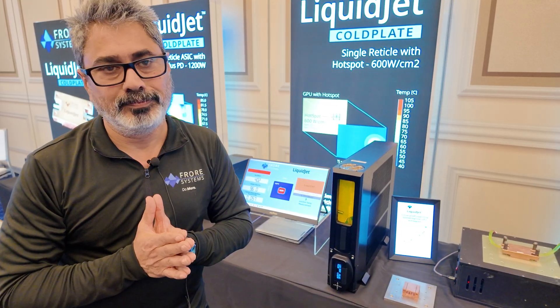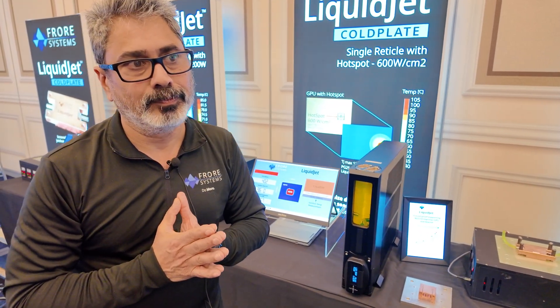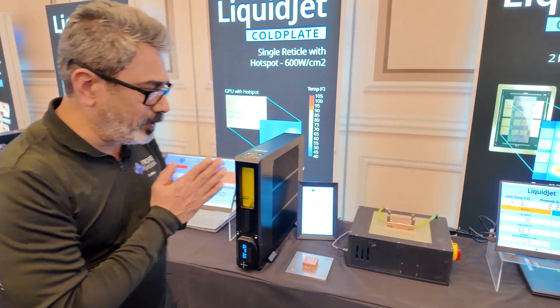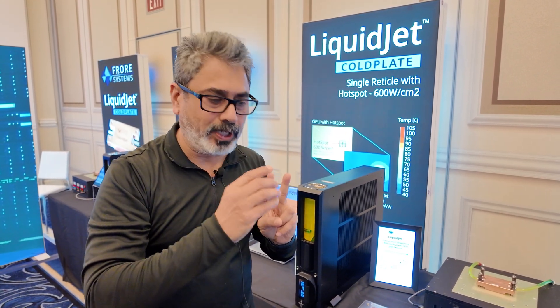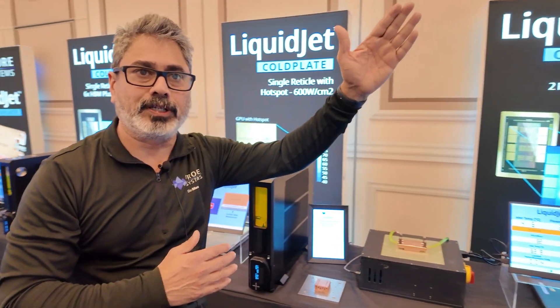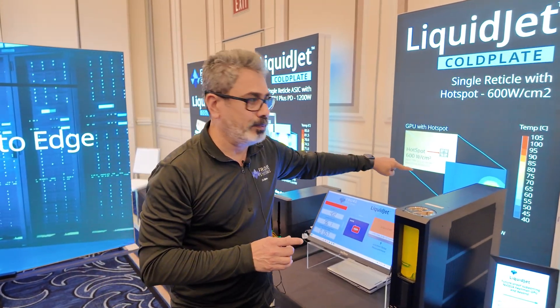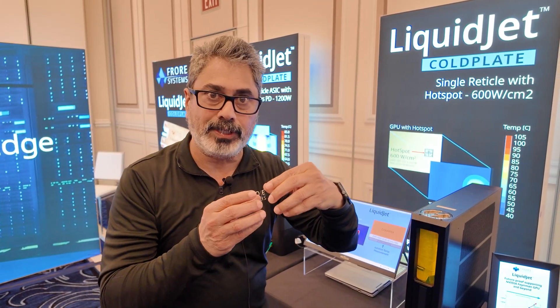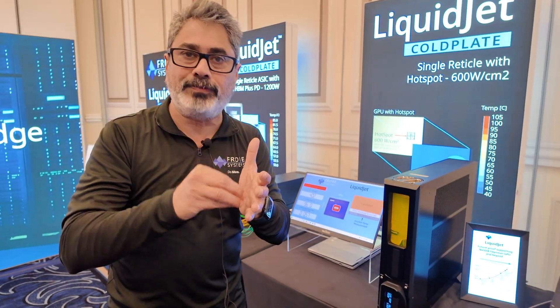As I understand the semiconductor industry, they optimize nanometers and everything, and you could take advantage of those advancements to make your products even better. There are two vectors in which ASIC development will progress. One is the total amount of power that needs to be handled — it's about 2,000 watts in Rubin, and it'll go to 4,000 watts as we go to Feynman. In addition, the hotspot levels we need to cool will be at 600 watts per centimeter square or more. Total power is increasing and power density is also increasing, so the ability to cool those sections preferentially is very important.